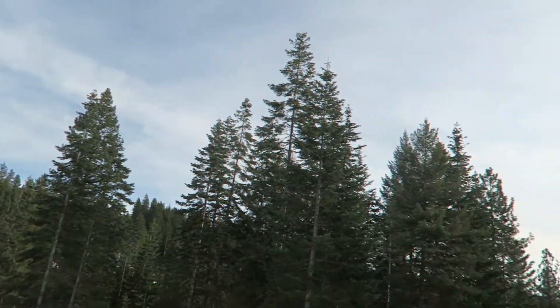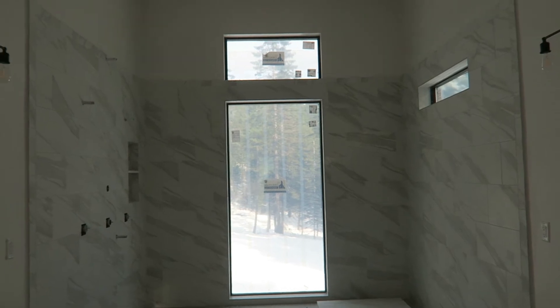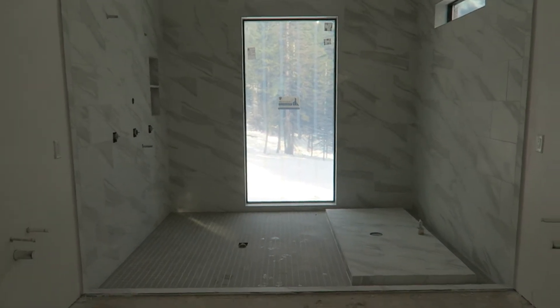First sunshine and blue skies we've had in a while! The master shower tile is completely finished. We laid it with the grout lines at about a third of the tile length in a horizontal pattern — not a brick pattern, which gives it a slightly more modern look. I love how the veining swoops down throughout the tile. It looks amazing.